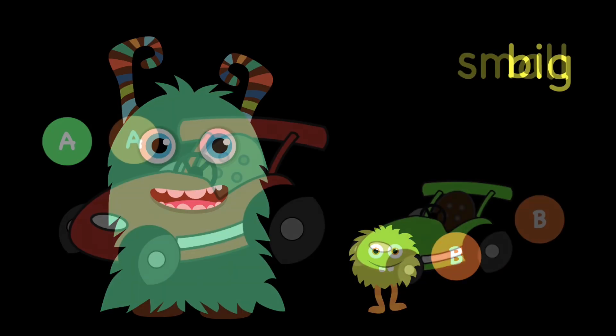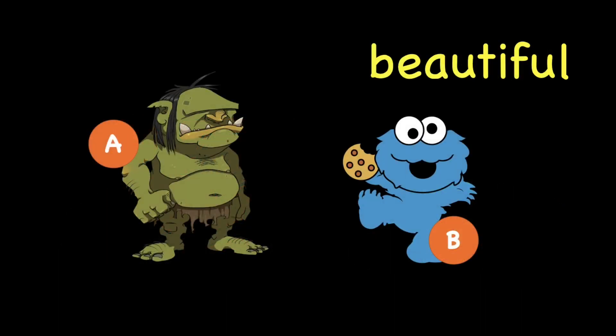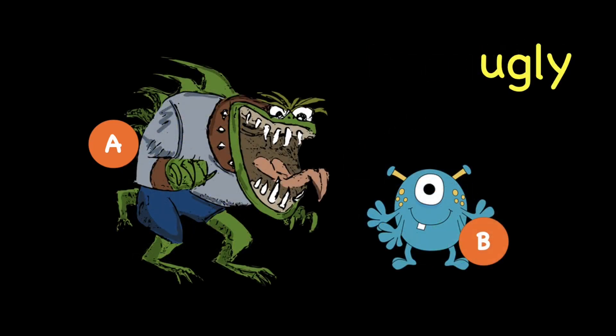Number 4, which go-kart is small? A or B? The answer is B. Very good. Which monster is beautiful? A or B? The answer is B. Very good. Which monster is ugly? A or B? The answer is A. Wonderful.